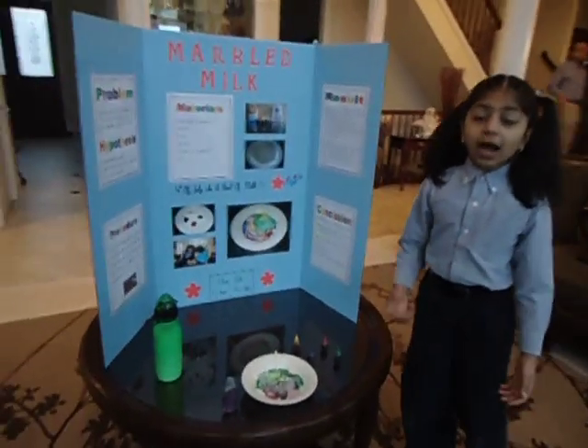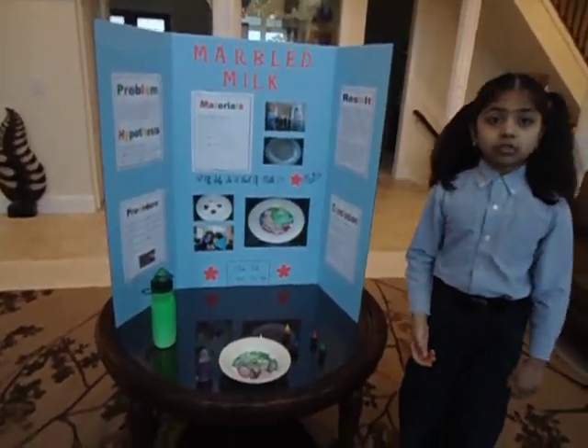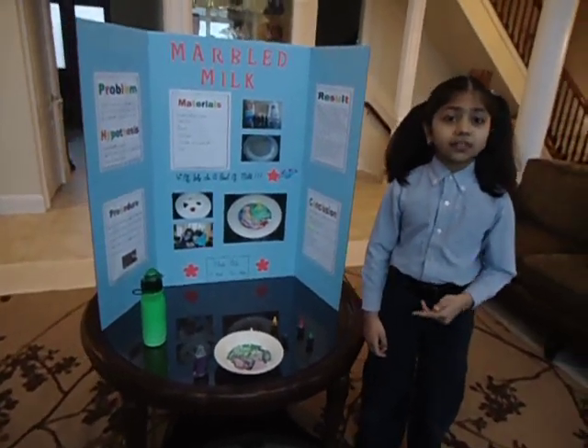Let's find out why this happens. Milk is mostly water, but it also contains vitamins, minerals, protein, and droplets of fat.